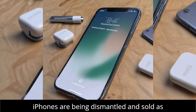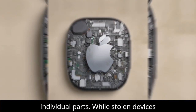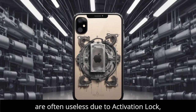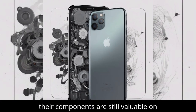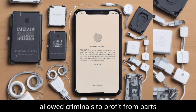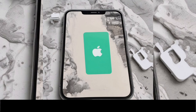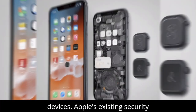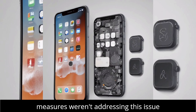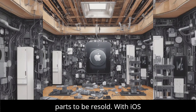Increasingly, stolen iPhones are being dismantled and sold as individual parts. While stolen devices are often useless due to activation lock, their components are still valuable on the gray market. This loophole has allowed criminals to profit from parts like batteries, cameras, and screens, which can be used to repair other devices. Apple's existing security measures weren't addressing this issue effectively, leaving a gap for stolen parts to be resold.